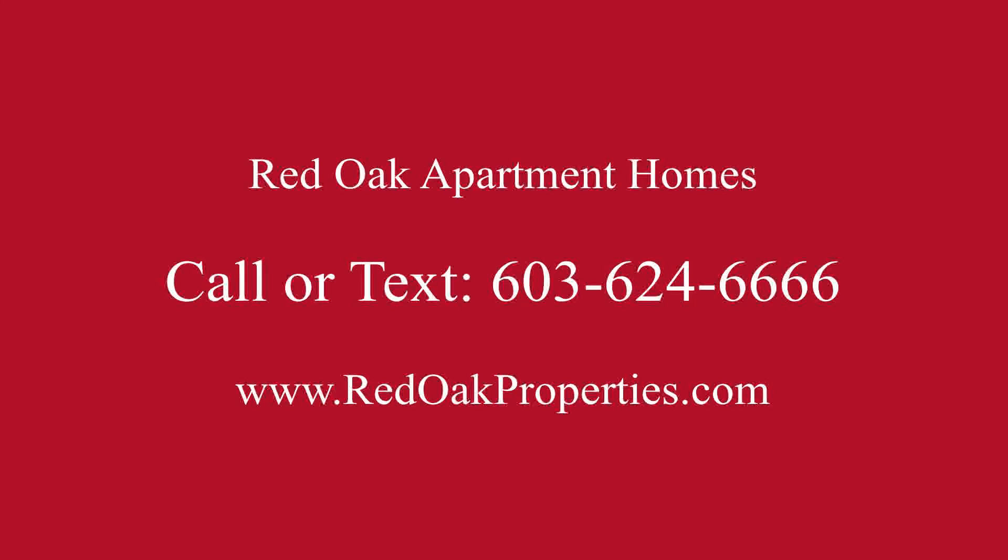If you're interested in more information about Sunset Ridge Apartments, you can call or text us at 603-624-6666, or check out all our availability online at redoaproperties.com.